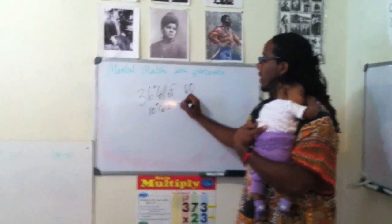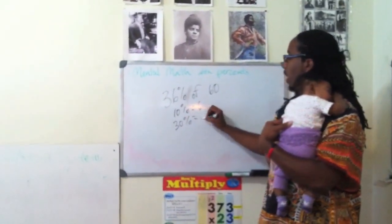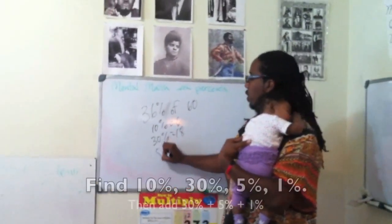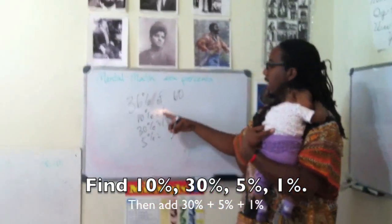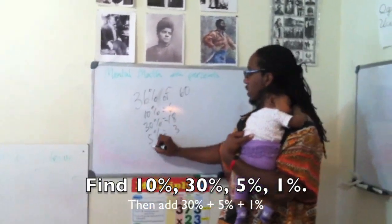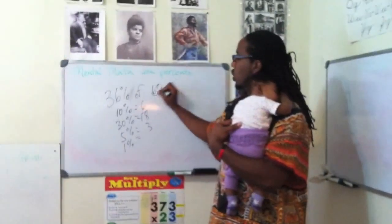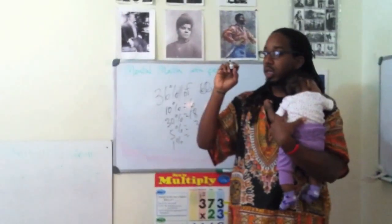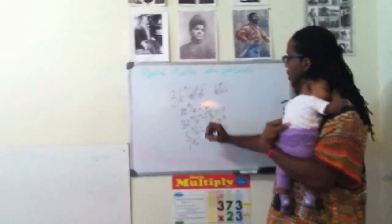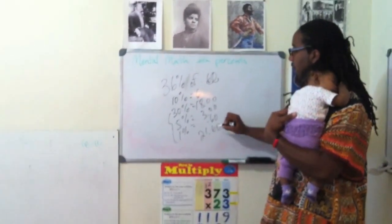We're going to show the people how to do it. So 10% of 60 is 6 — we know that. 30% of 60 is going to be 6 times 3, which is 18. Now we've got to get our 5%: 5% is nothing but half of 10%, and 10% is 6, so that's going to be 3. Now we have the 1% left. How do we find 1%? We move the decimal two places to the left, so it's going to be 60 cents. So we have $18, plus $3, plus $0.60, and we get $21.60.